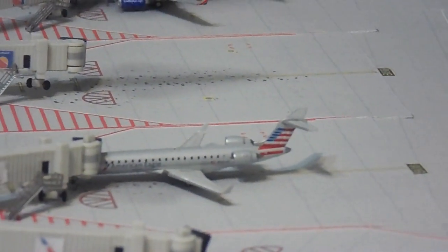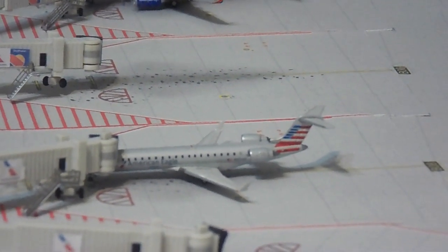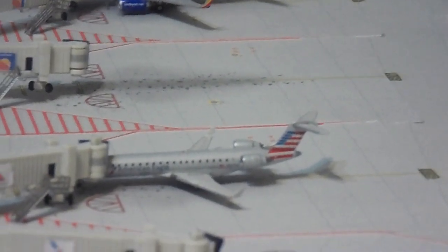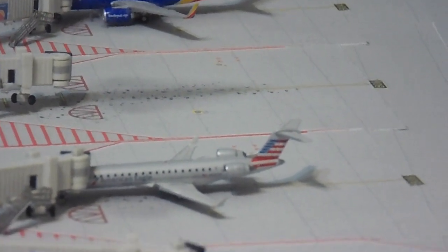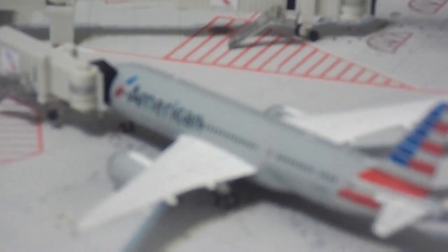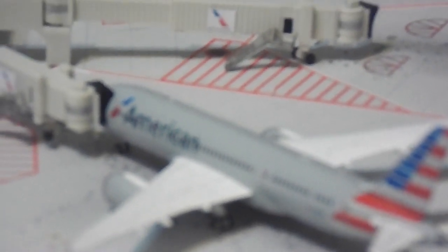After that, we have an American Eagle DBA Envoy CRJ-700, and he will be making a flight out to CU International, or Cyril Eubing's airport. Then we've got an American 787-8. This aircraft is going to be flying out to Gali soon, or Gemini Jets underscore 787's airport.